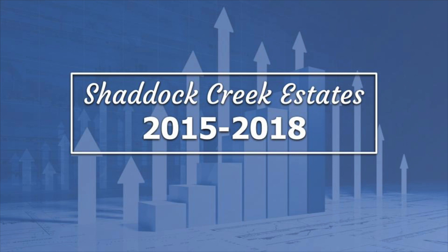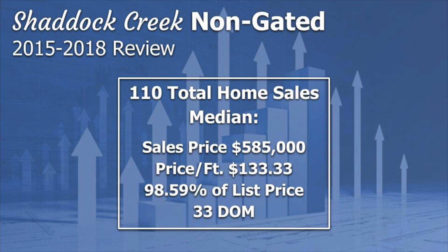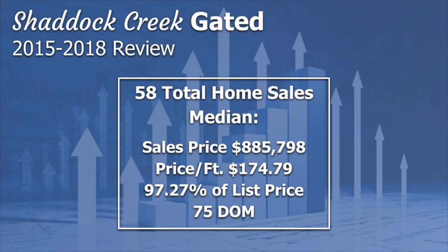Shattuck Creek Estates from 2015 until 2018: 110 homes sold in the non-gated section during this time frame with a median sales price of $585,000. The gated section reported 58 total home sales, with a sales price of over $885,000.